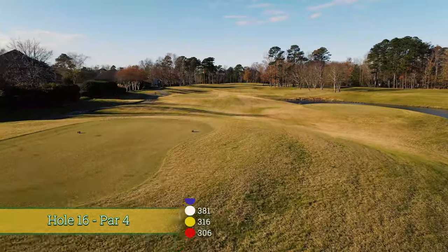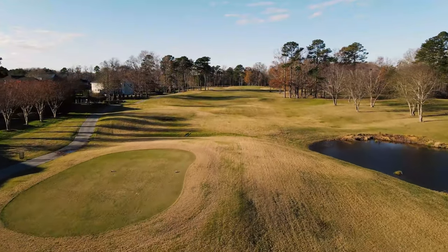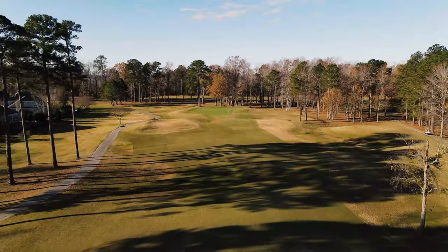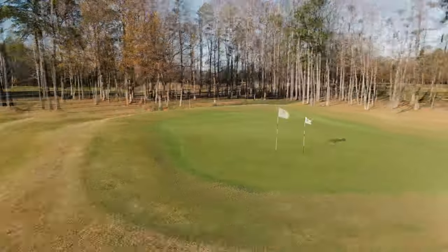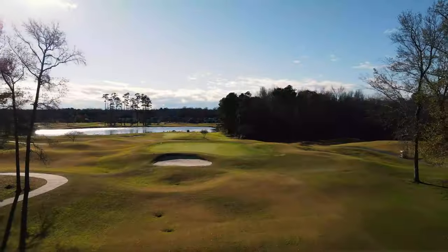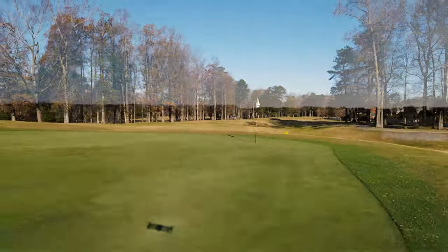If you thought you were going to get a break after 15, I've got a newsflash for you. Number 16 is another one of the hard par fours on this golf course — between 16 and four, I couldn't tell you which one's harder. It always plays longer than the yardage, it's uphill, and the fairway is narrow. If you don't hit a good tee shot, you're not getting there in two and it's going to be a challenge to make four. Number 17 keeps the pedal down — it's a long par three to a massive green. If you don't hit to the flag stick, it's going to be a very tough two-putt and a very tough par.